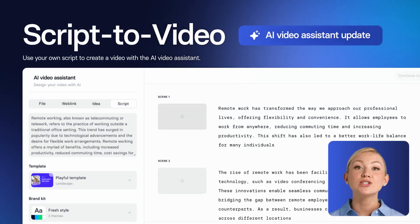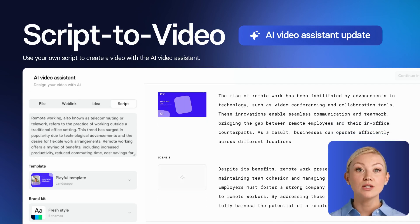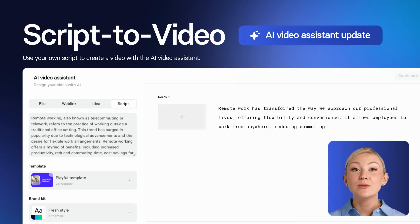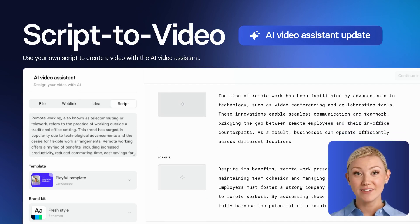First, let me introduce the script-to-video update in AI Video Assistant. Now you can simply upload your script, organized by paragraphs to set scenes, and we'll turn it into a video exactly as written. In a minute, Synthesia will bring your script to life, making video creation smoother and faster than ever.